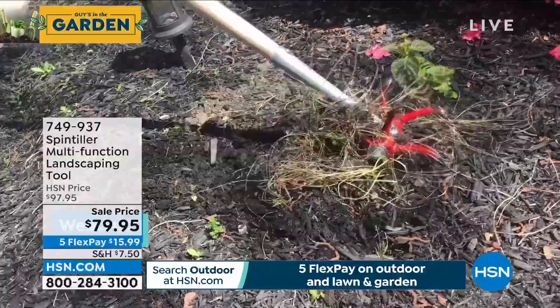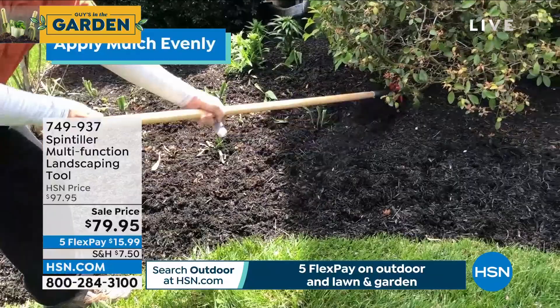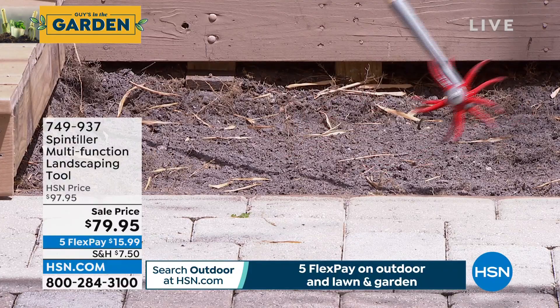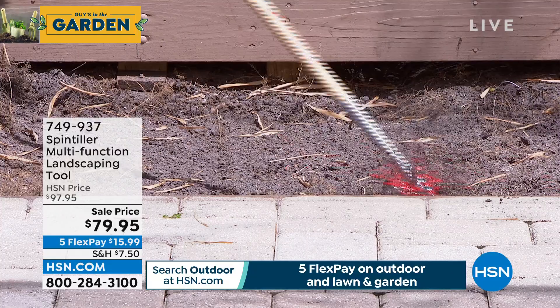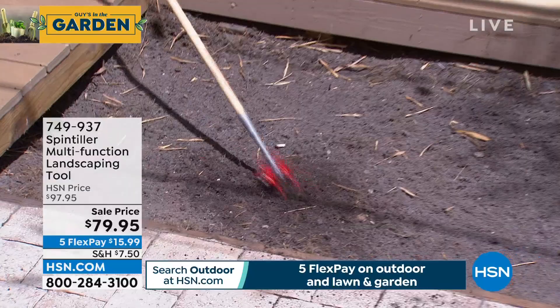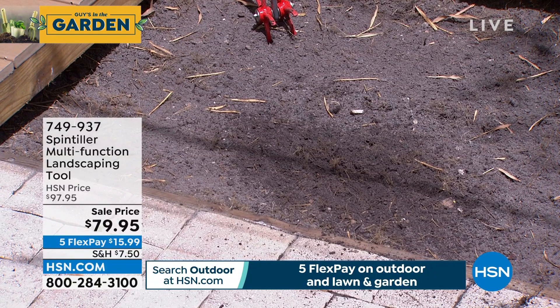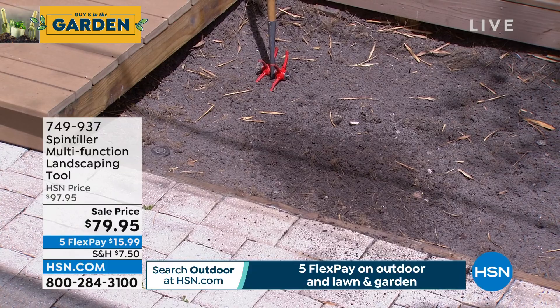It comes with a lifetime warranty. Let me show you how it works live. See how this soil is all packed right here — you take it and work it, it cuts through the weeds and aerates the soil. Look at how it's chopping all those weeds up. Now the soil is soft and ready to plant, aerated so the roots can take hold. $79.95 with a lifetime warranty, and it even stands on its own when you stab it in the ground.